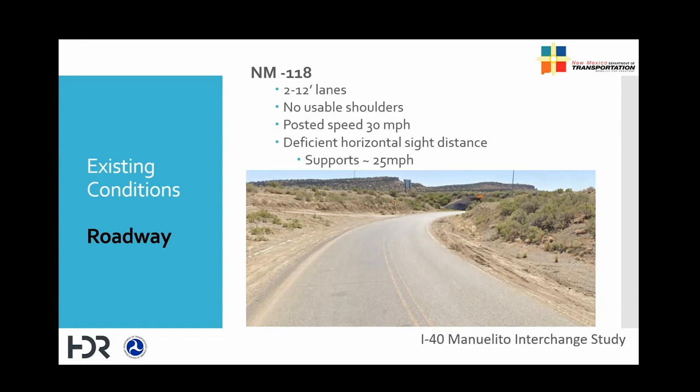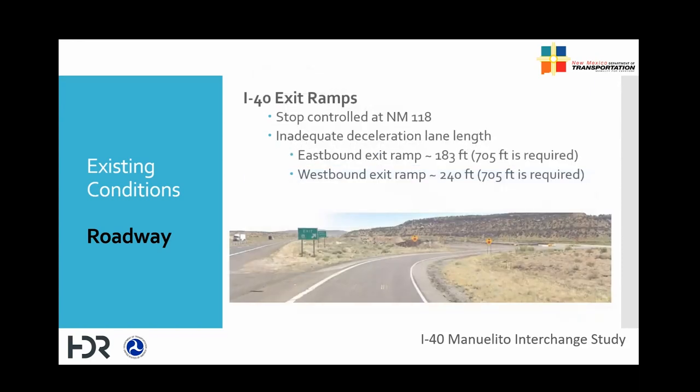High dirt slopes can also be unsafe for motorists as they obstruct the view of passengers entering into the box structure. Exit ramps do not have sufficient deceleration length to come to a stop from 75 miles per hour mainline speed. Standards require a deceleration length of 705 feet, but the eastbound and westbound ramps have approximately 183 feet and 240 feet respectively.